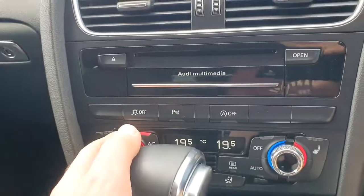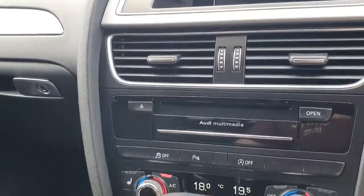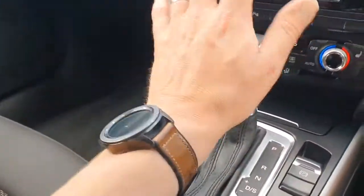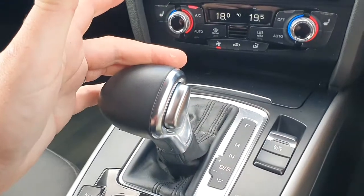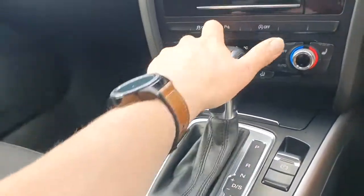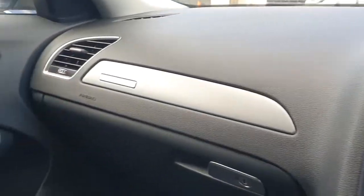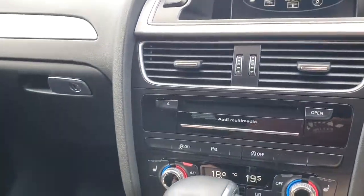Down to the climate control, we have three-zone in here, with independent temperature settings for driver and passenger, and also for the rear. You can change the heat or cold for the back independently, so it's full three-zone. We also have three-stage heated seats for driver and passenger in the front. It's an automatic gearbox — no paddle shift on this version, but when in drive you can either pull it back to put it into sport mode, or move it across and manually change the gears up and down, displaying the current gear on screen. Overall interior condition is beautifully well cared for, with no marks or scratches anywhere — really one of the nicest I've seen for this mileage.